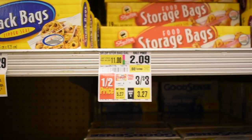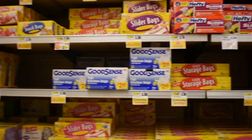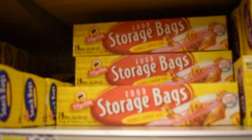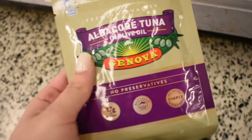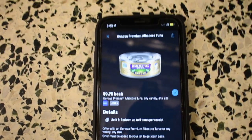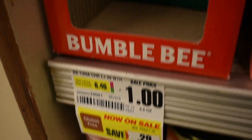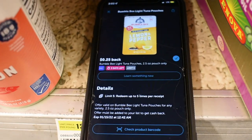Select ShopRite store brand bags are priced 3 for $3 this week, so I grabbed the bigger storage bags — just $1.00 each, which is an awesome deal. I also found tuna for $0.99 with $0.75 back from Ibotta, making each can just $0.24 — I'm maxing out and grabbing five. Bumblebee tuna is $1.00 with $0.25 back from Ibotta, making it $0.75.